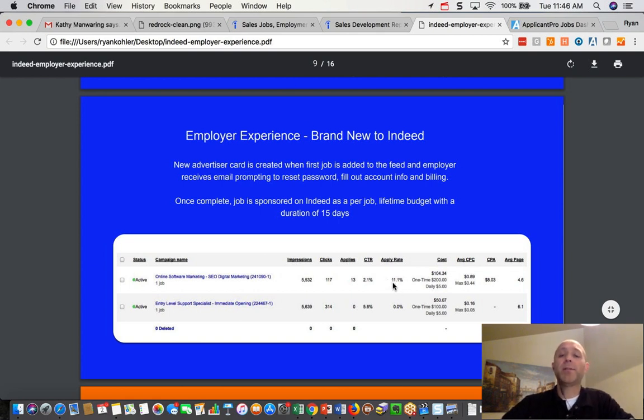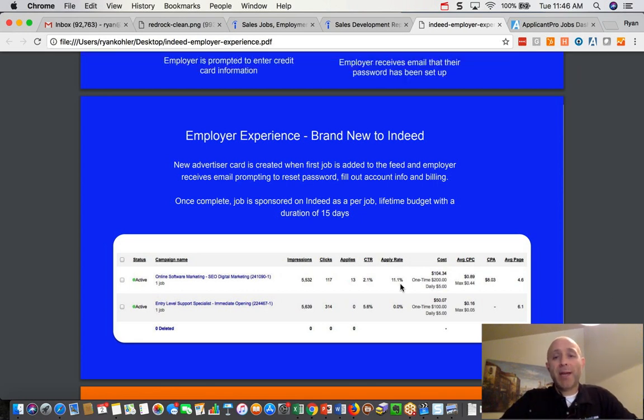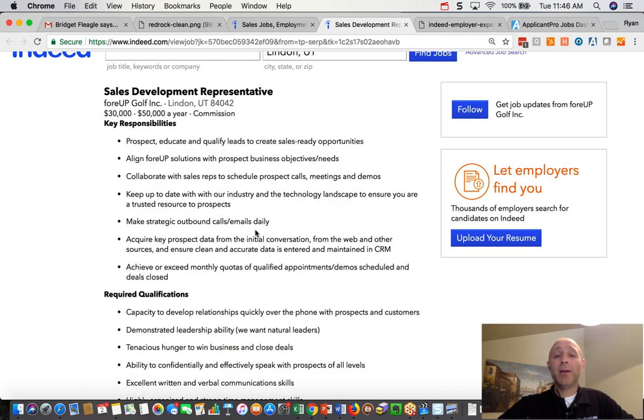Here's a super important takeaway: you don't want to use your job ad to scare away unqualified applicants — trust me, it doesn't work. You're actually more likely to scare away good applicants than unqualified ones. When you think about this ad, don't try to use it to filter people out or scare them away. That's what job questions are for. If you need help writing good job questions and turning on automatic filters, reach out to support at applicantpro.com.